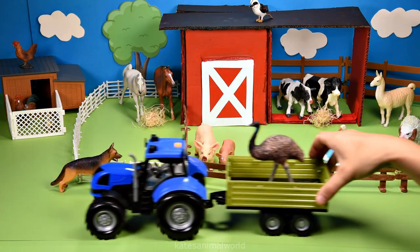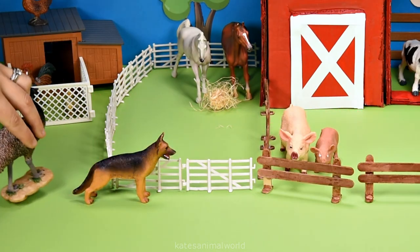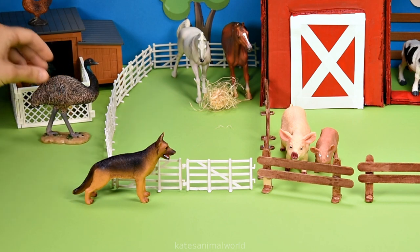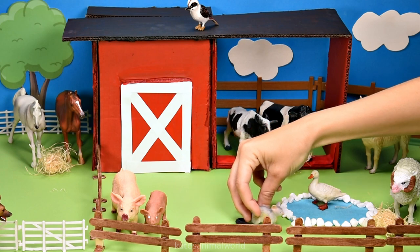The tractor's here — who's that in the back? It's an emu. Emus are the second largest living bird. Who's this? We've got a visitor — it's a possum coming to say hi!